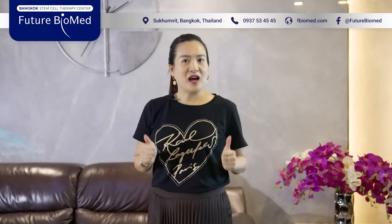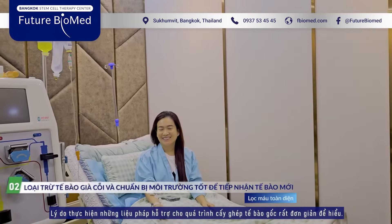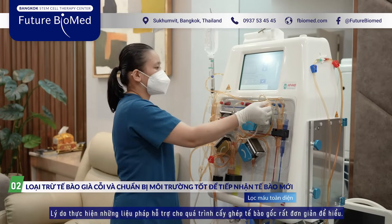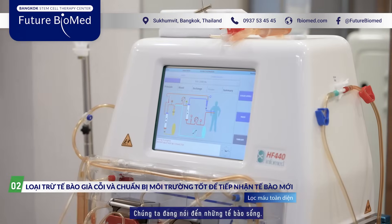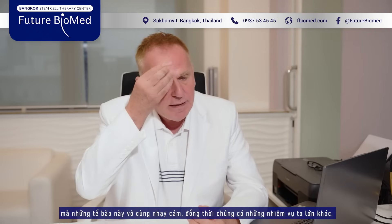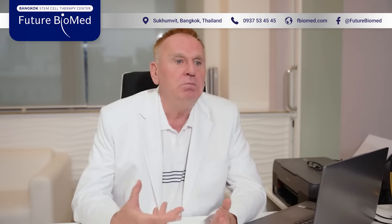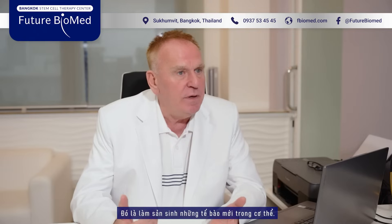The reason why we make some more treatments around the stem cell infusion is very simple to understand. We are talking about living cells. Living cells are not a normal IV. We are talking about cells which are sensitive and cells which have to make a big job to generate new cells. This is the job for the stem cells.